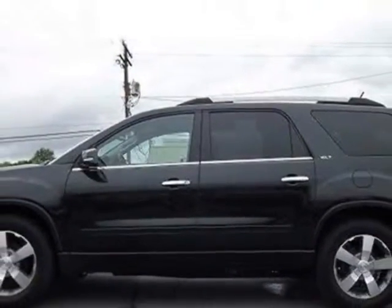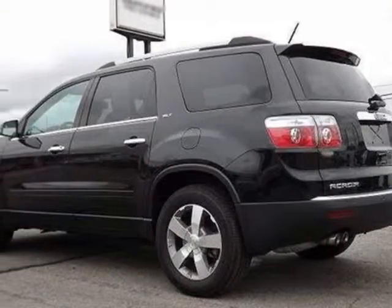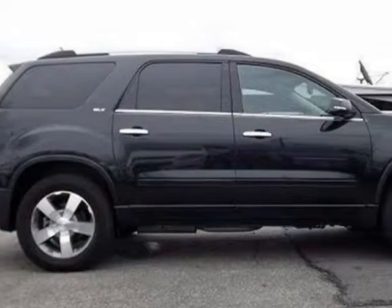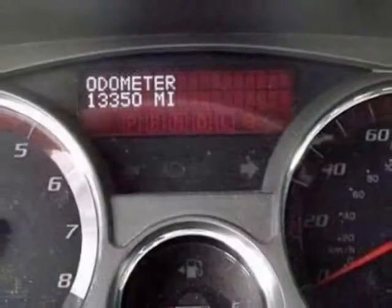For your protection, this vehicle has a factory warranty. This vehicle gets an estimated 16 miles per gallon in the city and an estimated 23 on the highway. This Acadia boasts a 3.6-liter engine and has a 6-speed automatic transmission.